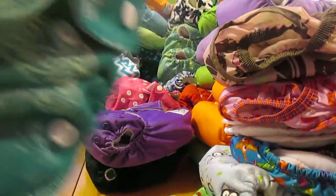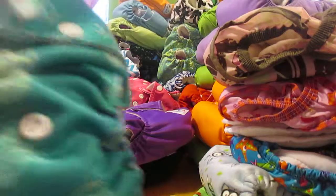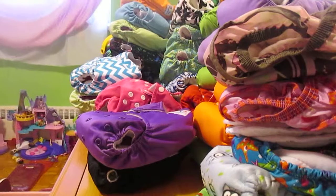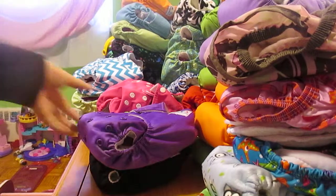I have one Elva Baby printed cloth diaper in a butterfly print — it's a pocket diaper. Then I have two Elva Baby color snap diapers, one in black and one in purple.